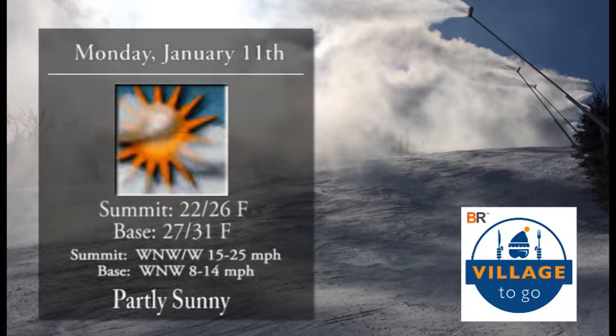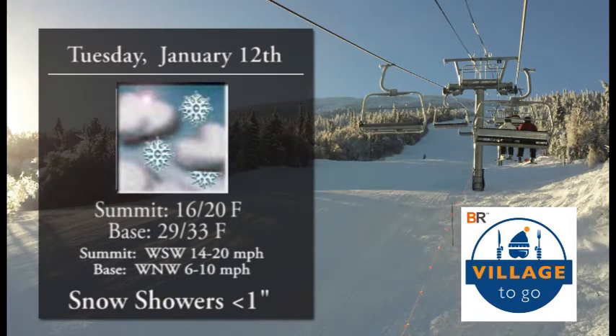For the day today, looking like a great day out there. Partly sunny skies, high temperatures at the summit in the mid-20s. Base temperatures in the upper 20s to lower 30s. We'll see a light west-northwest breeze around 15 to 25 miles an hour up towards the summit, but down here on the base barely noticeable around 8 to 14 miles per hour. So get out there and enjoy it, especially first thing this morning with the fresh grooming.